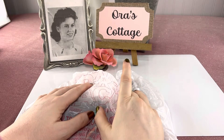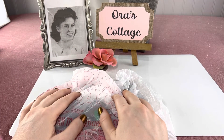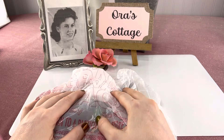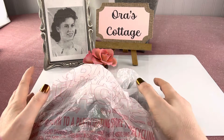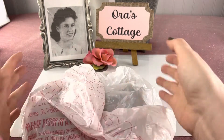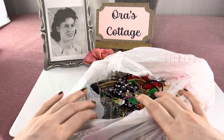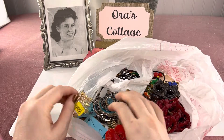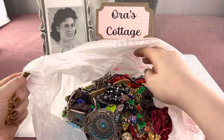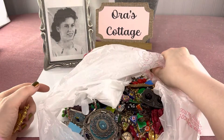Hey everybody, this is Shannon from Orr's Cottage Vintage Jewelry Auctions on Facebook and YouTube. I do auctions every Friday night on Facebook and this is a haul video — it's also a slash preview because this is stuff I'm going to have in my auction this coming Friday. I debated about whether or not I should show you the prices because people sometimes get all weird about it, but you know what, I think people understand that you have to make a living. Awesome stuff this week — I even have Givenchy in here.